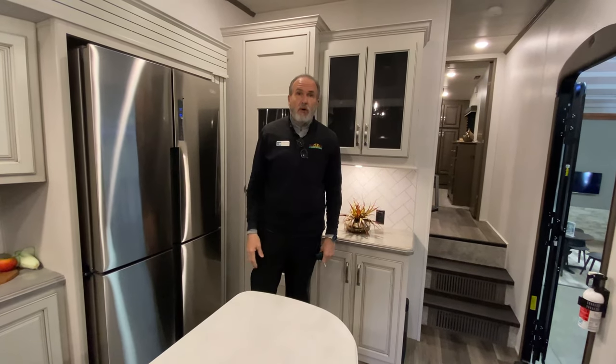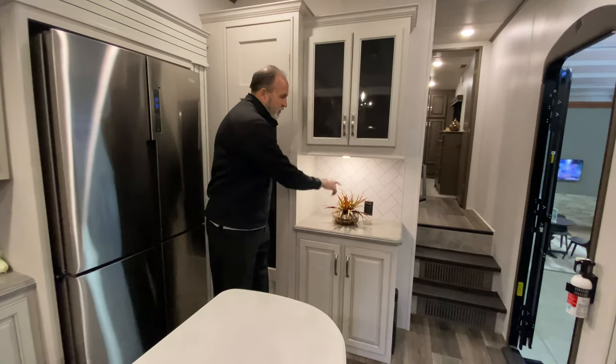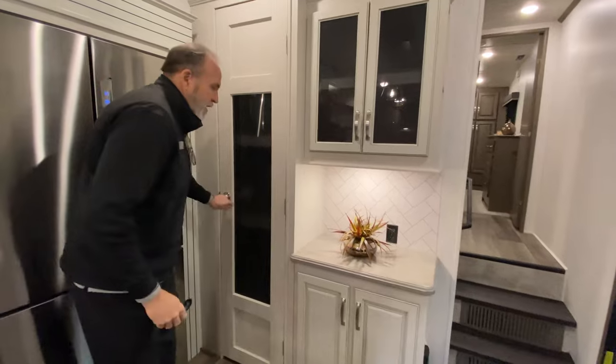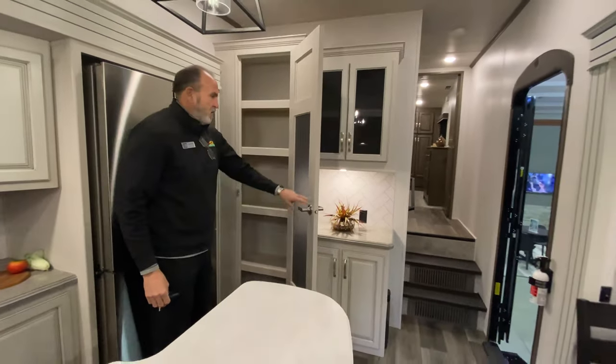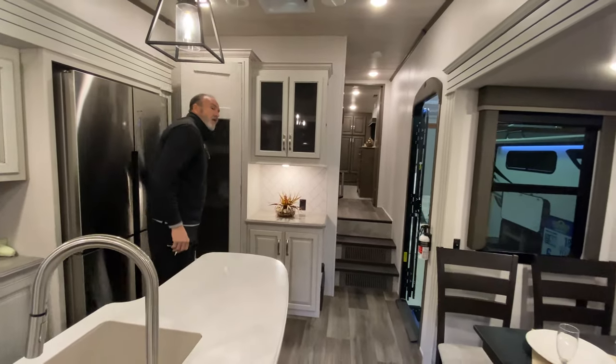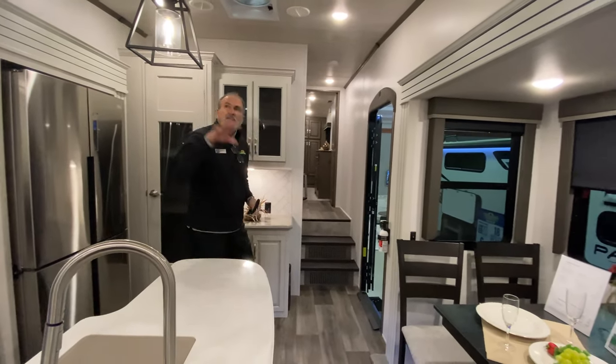This will actually run off 12 volt. Behind me, a nice little breakfast bar where you have a plug-in. And next to it, a full pantry. As you can see, Cougar has pretty much thought of everything in the living area — nice pendant lighting.